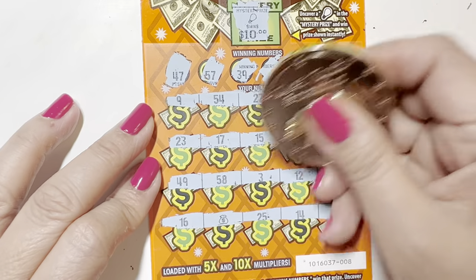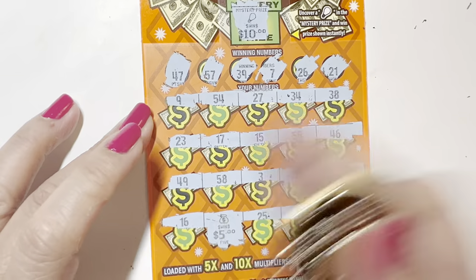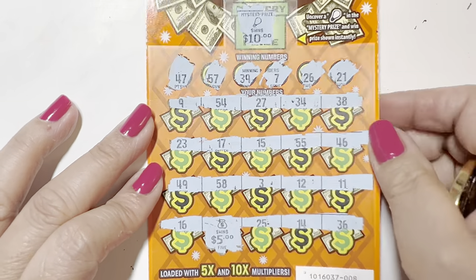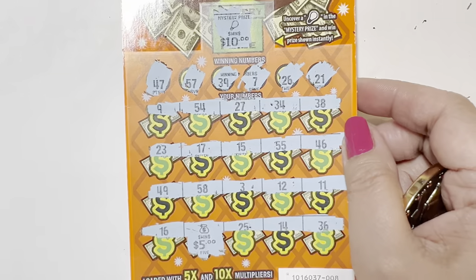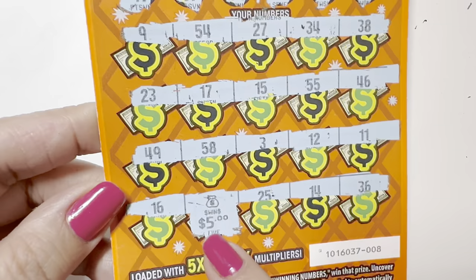What's in the bag? Okay, $15! Total of $15. All right, 10 here and 5 here.